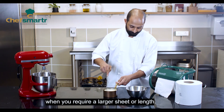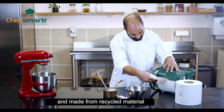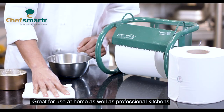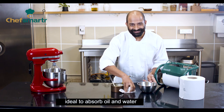Our kitchen towels are biodegradable and made from recycled material, great for use at home as well as in professional kitchens. They provide eco-friendly kitchen cleaning. They are tough, dispenser friendly, and ideal to absorb oil and water.